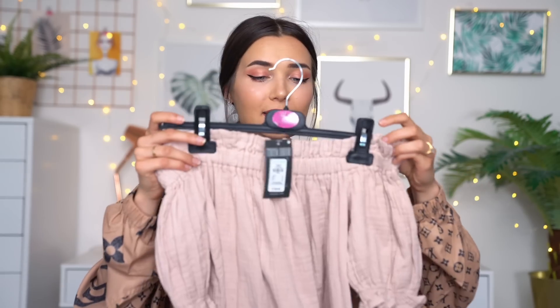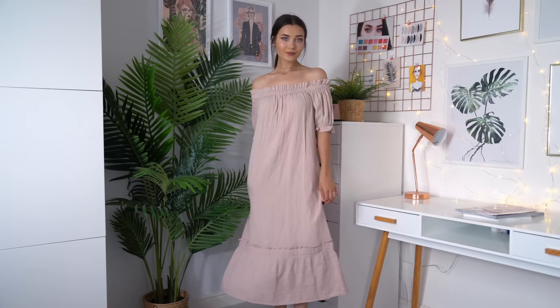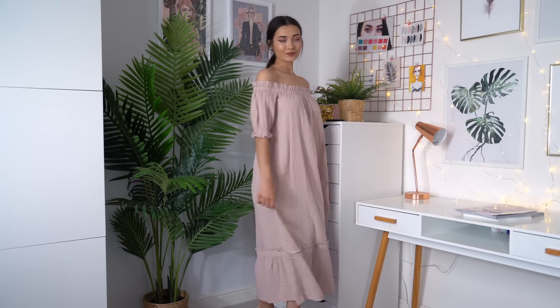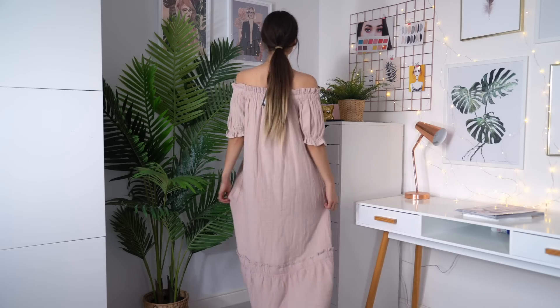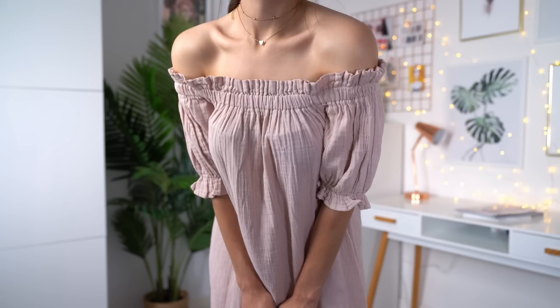Next up we have yet another dress - this one is a little bit more floaty and relaxed. The top half is kind of like an off-the-shoulder Bardot moment with a slight puffy sleeve as well, which I think is really cute. It then just flows all the way down - it's a midi length, not too long and not too short. I thought this would be really cute for summer, like a barbecue or going on holiday. This one was £18.